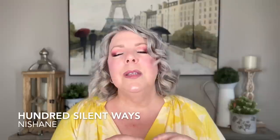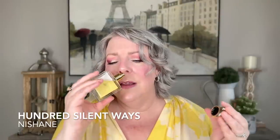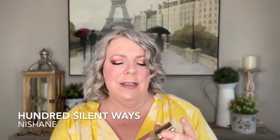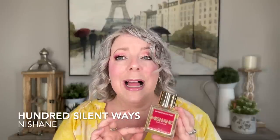Another fragrance that works all year round in my opinion is Hundred Silent Ways by Nishanit. It's kind of a juicy floral — this has jasmine, gardenia, and tuberose in it. There's some peach in here, it's a bit vanillic, a bit powdery, very classy fragrance. To me this is year round worthy and very signature scent worthy. It's very elegant, you'd wear it to the office. Long lasting — just absolutely beautiful.